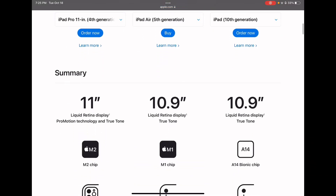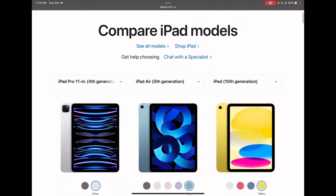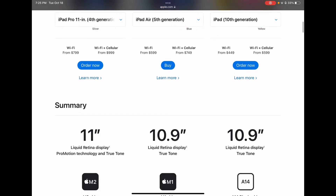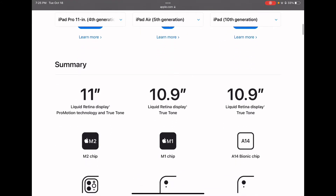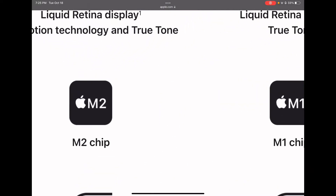It's all pretty much the same thing, except the 11 inch is just 0.1 inch bigger, so barely a difference. It has ProMotion technology, and the other two have 10.9 inch Liquid Retina displays with TrueTone. Here's where it changes.